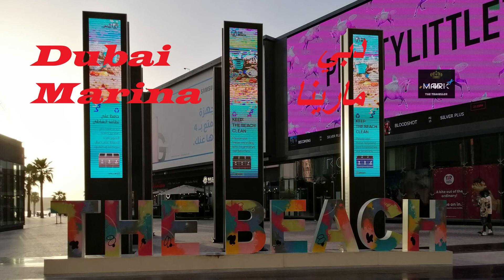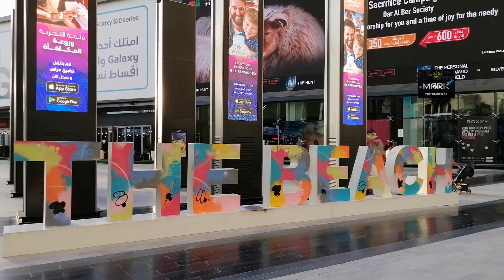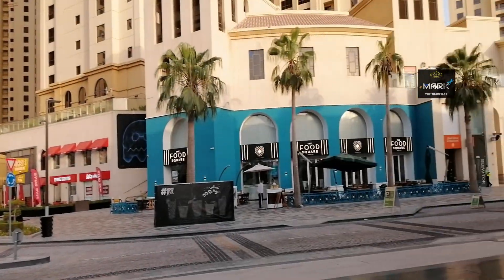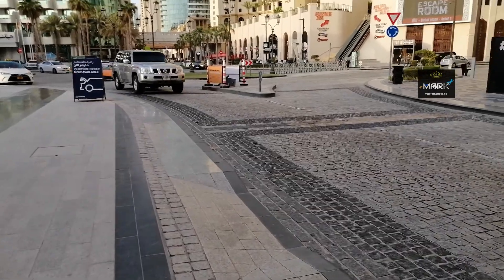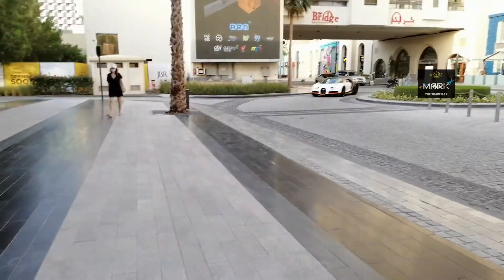Hi everyone, welcome back to my another video. So today we are at Dubai Marina. If you are not yet subscribed to my channel, please do subscribe it now. The beach I came twice before — I think you have seen pictures, it looks pretty cool and I'm super excited. Let's see how that's gonna go. So this is known as the walk; to go to the beach you have to go through this walk.